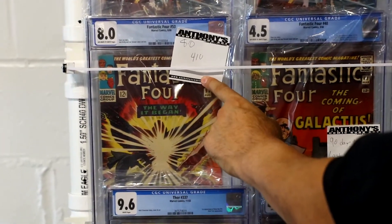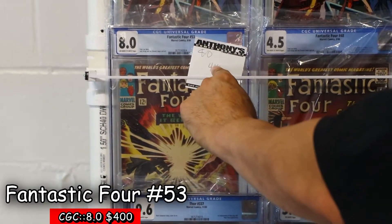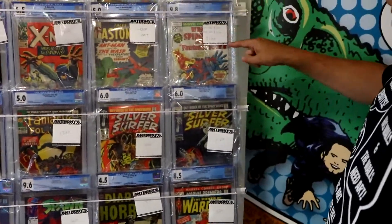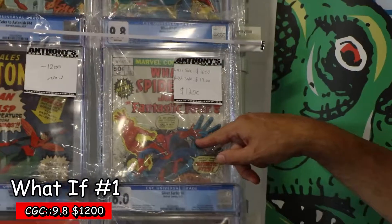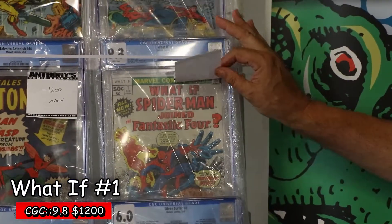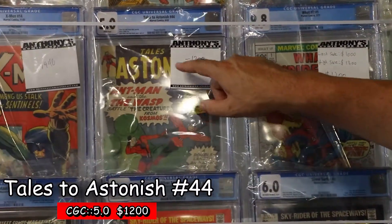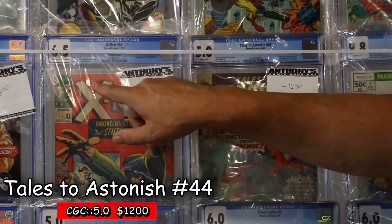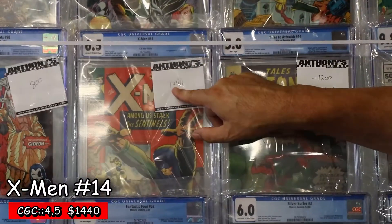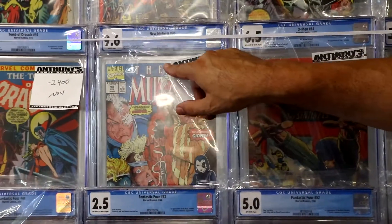I have two first Black Panthers here: at $875 for a 2.5, and $1,300 for a 5.0 off-white. First Silver Surfer 48 and Galactus. The second Black Panther at $3,380 — $400. We have the first What If comic book ever — 9.8 What If Spider-Man Had Joined the Fantastic Four for $1,200. This is the first Wasp for $1,200 at a 5.0 white pages. And the first appearance of the Sentinels at $1,400, 6.5 off-white.